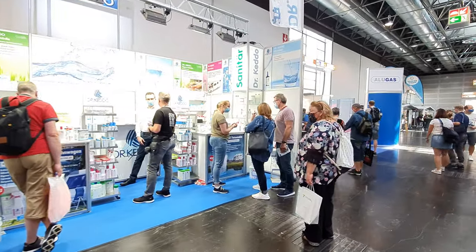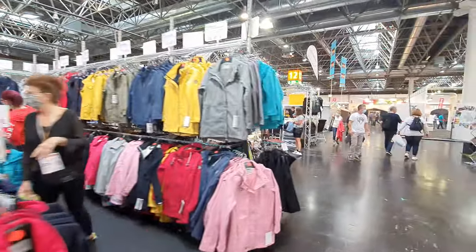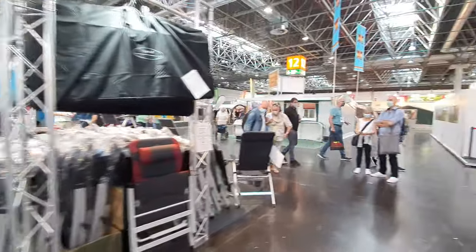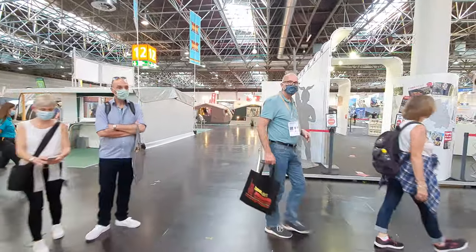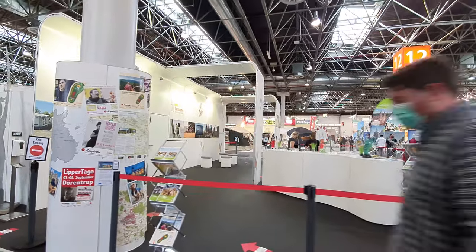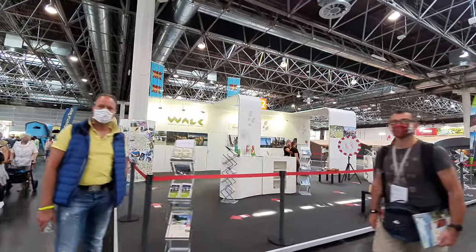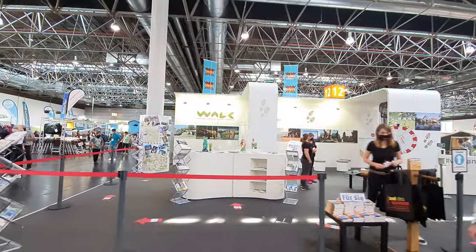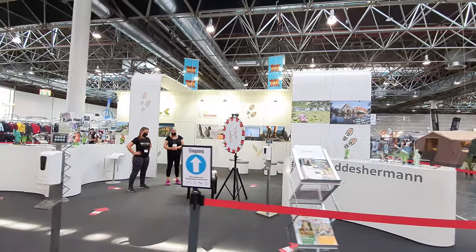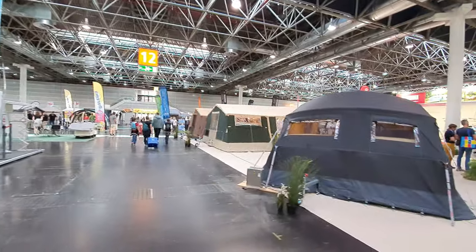There are refillable gas canisters from Alugas, and more clothing and outdoor stuff - temporary structures, sheds, tents, deck chairs. There's a large stand here for the Teutoburger Forest tourist region - the place where the German tribes defeated the Roman Empire roughly 2,000 years ago, one of the greatest defeats ever suffered by the Romans. It has various hiking trails and I intend to visit on this trip.